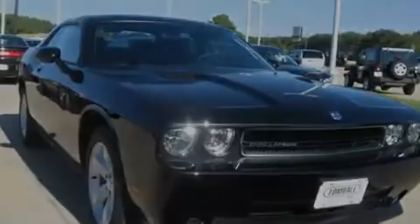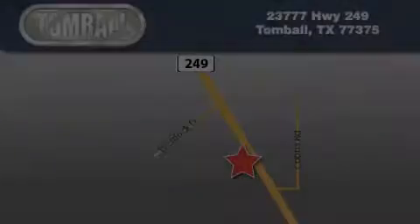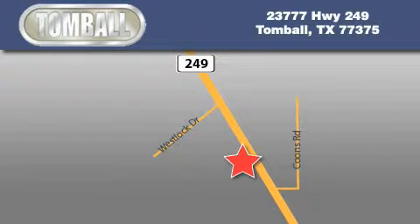This automobile won't last long at this price. Call and arrange a test drive now. Tombaugh Dodge is located at 23777 Highway 249 in Tombaugh. Our goal is to exceed all of your expectations to ensure that you'll return for future visits. Cliff Lynch.